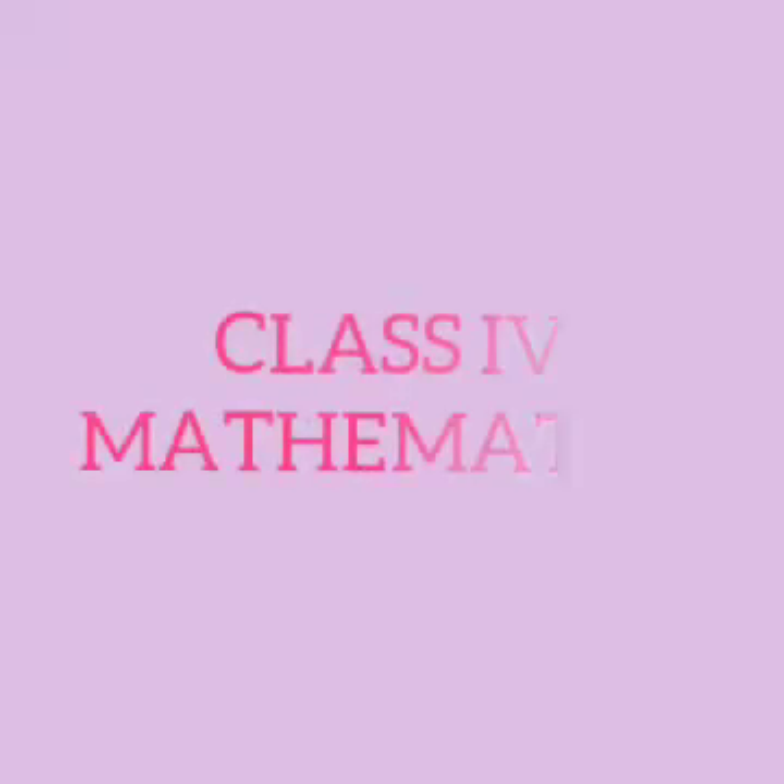Hi dear children, good morning. In our last class, we were discussing the topic magic squares. In this class, we are discussing another type of problems. Take your maths textbook, page number 51.